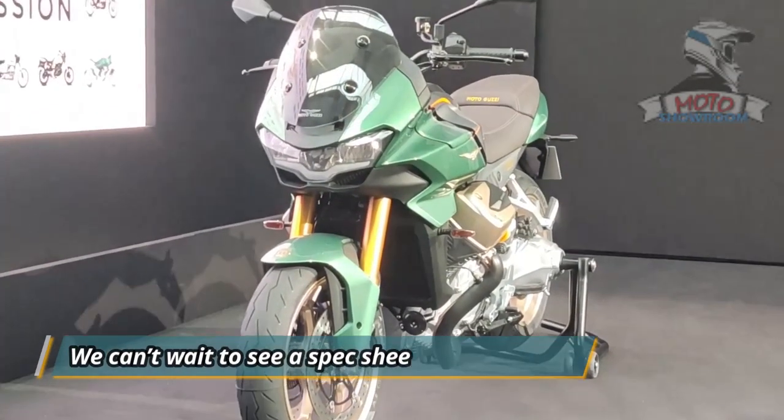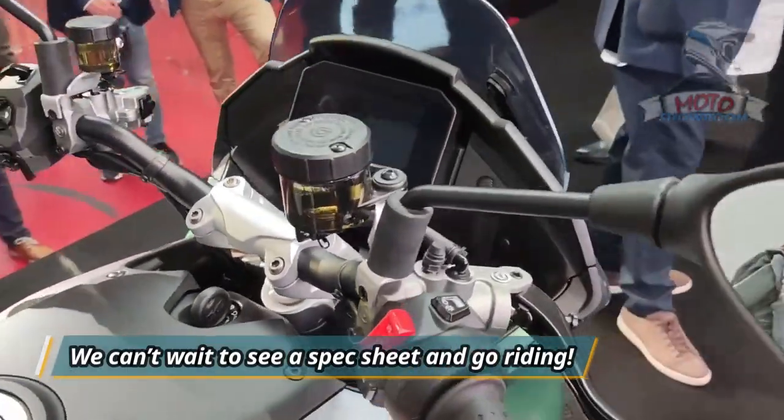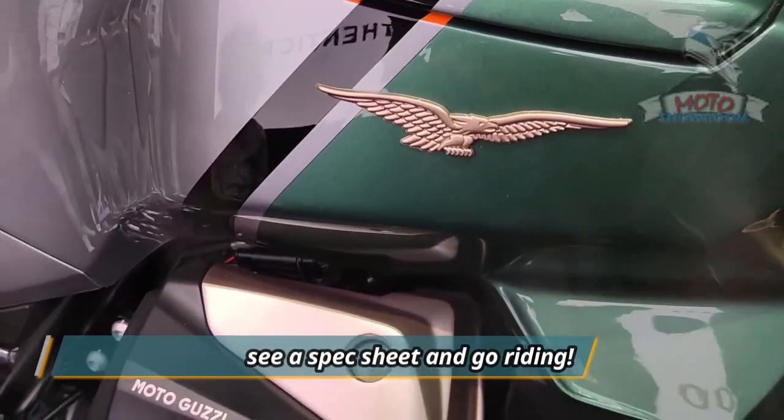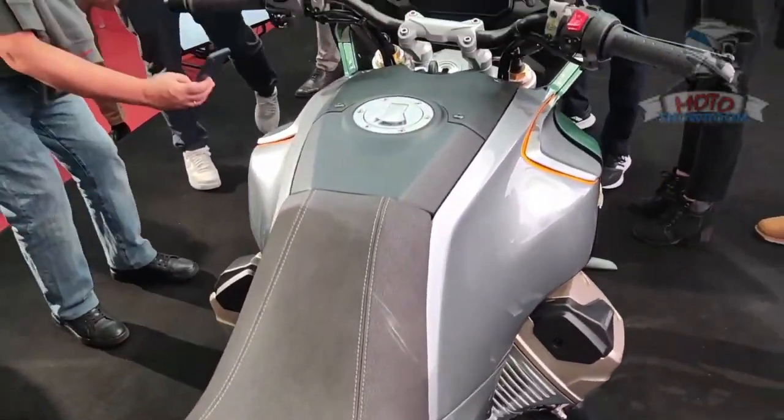And lastly, we can't wait to see a spec sheet and go riding. Moto Guzzi will debut the 2022 V100 Mandello in person at EICMA in Milan on November 23rd, so better mark your calendars.